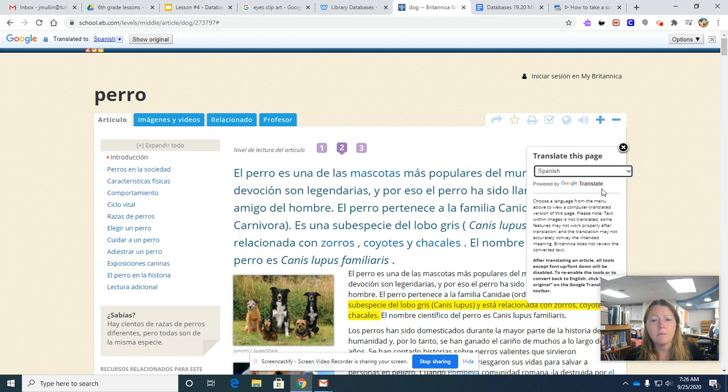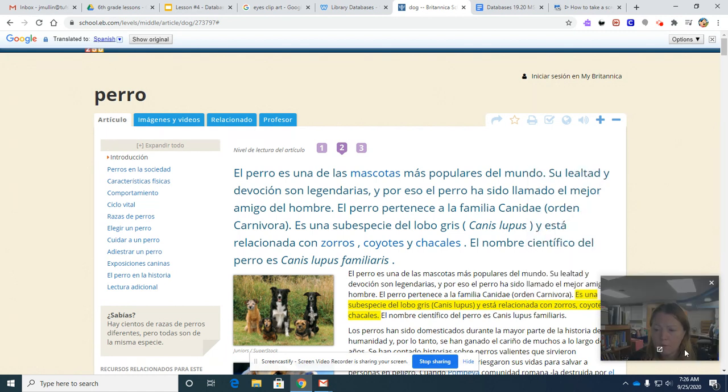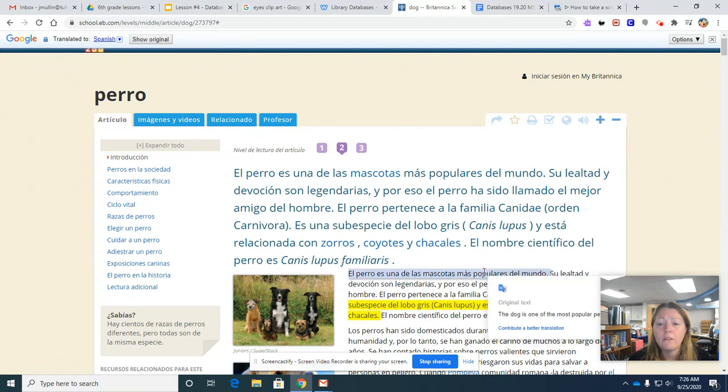So there might be some mistakes — it's not a perfect translation. I'm going to stop here for now because I'm almost at the end of five minutes. We'll click on the video on the next page.